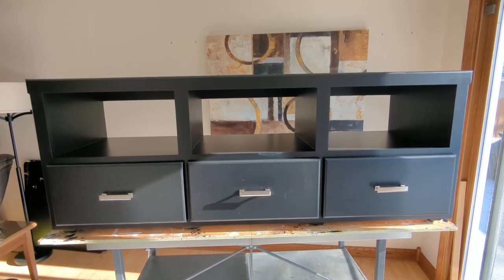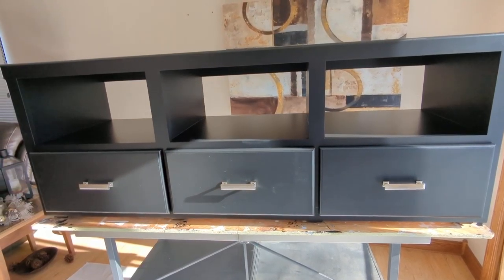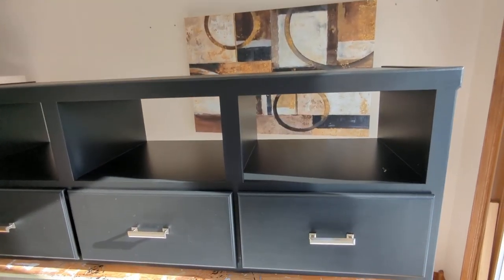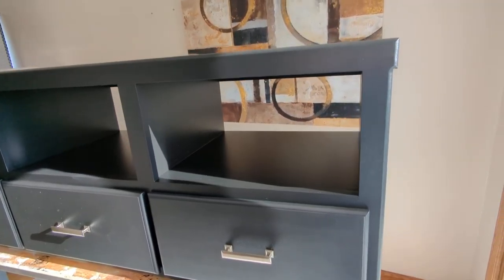Here we have the latest completed project from Crane Cabinets. This is a three-drawer entertainment center the customer asked for last Sunday, and it is Monday today — the fastest project I've ever done. Just asked my wife.